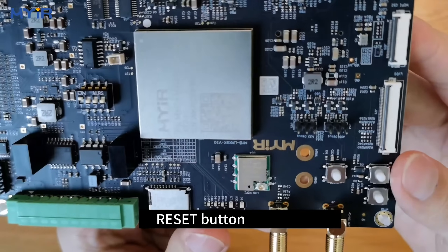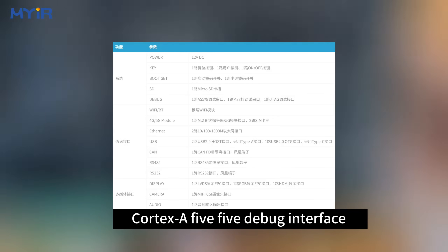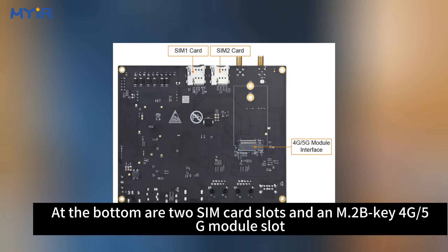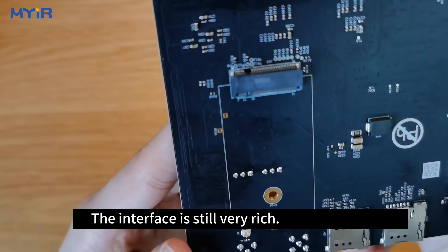There is also a user button, reset button, and switch button, along with an LVDS display FPC interface, a Cortex-A55 debug interface, a Cortex-M33 debug interface, and a MIPI-CSI camera interface. At the bottom are 2 SIM card slots and an M.2 B-key slot for a 4G/5G module.